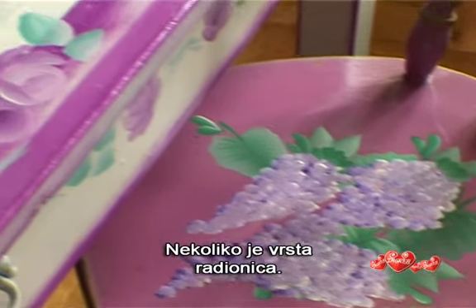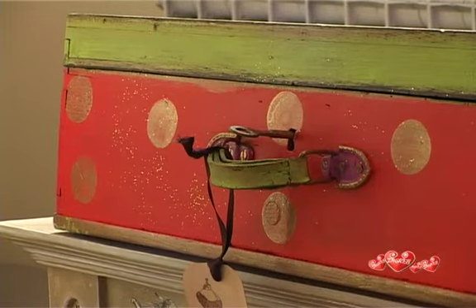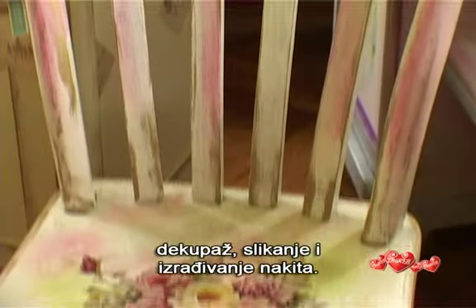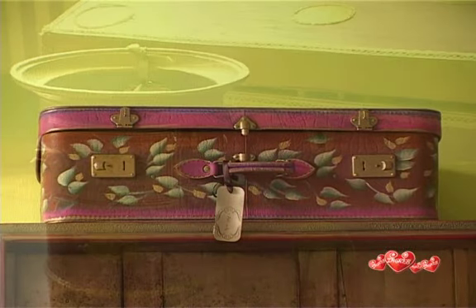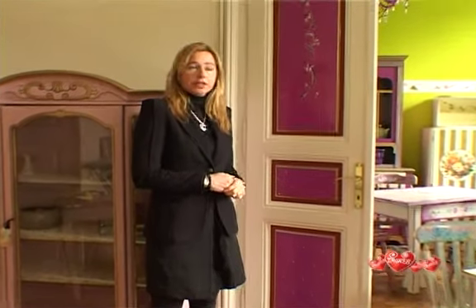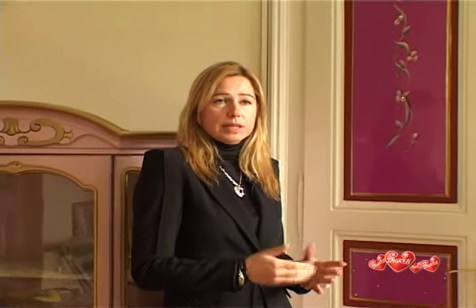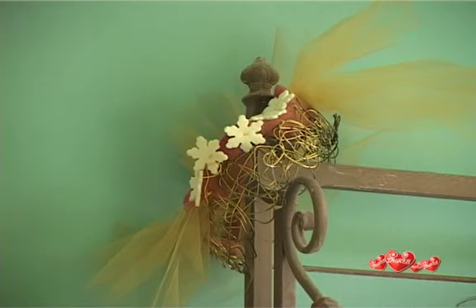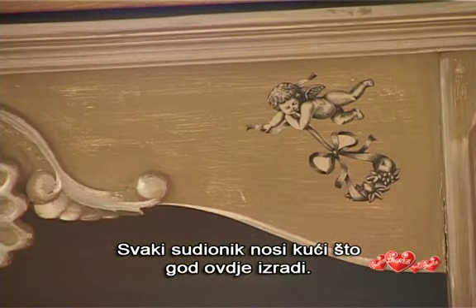There are several kinds of workshops. Most of the participants are women who like making something with their hands. Techniques include shabbyshik, decoupage, painting, and jewellery making. Let's say a friend wants to celebrate her birthday. She doesn't want to invite people to a restaurant, so she invites her friends here. They agree on what they want to do — let's say a felt necklace. The workshop takes a couple of hours, and each participant takes home what she has made here.